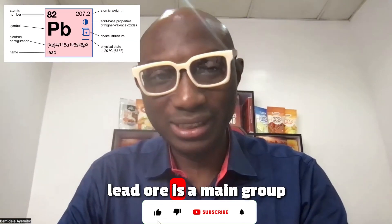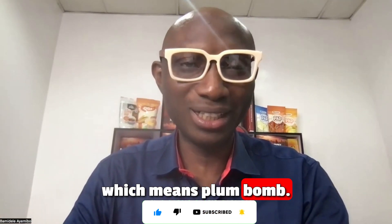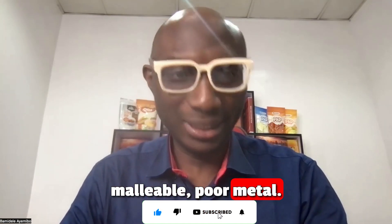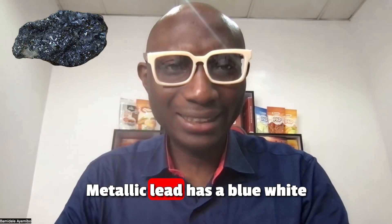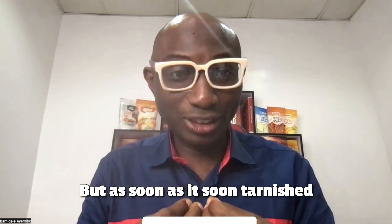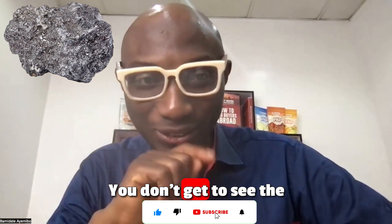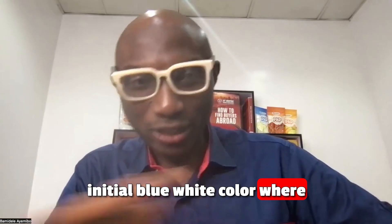Lead ore is a main group element with the symbol PB, which means plumbum. It's a heavy metal with atomic number 82. It is a sub-malleable poor metal and is counted as one of the heavy metals. Metallic lead has a blue-white color after being freshly cut, but it soon tarnishes to a dull dark gray color — that's what you normally get to see.